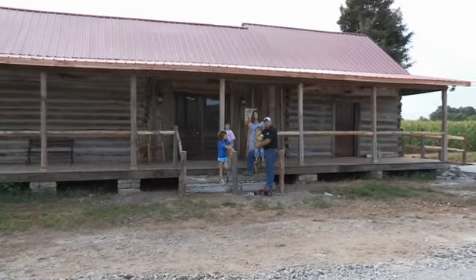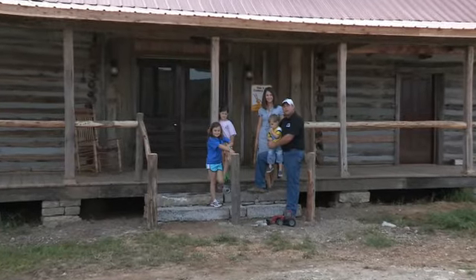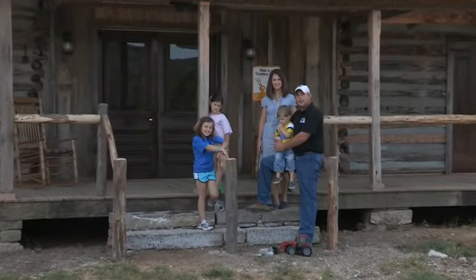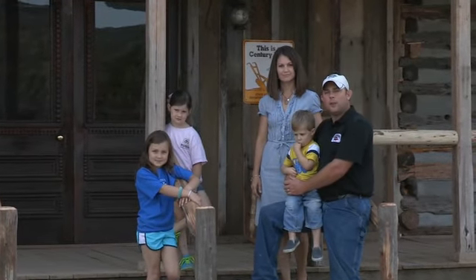Hello and welcome to Beatty Farms. I'm Brandon Witt and this is my wife Catherine, our daughter Emmeline, Mary Corrine, and our son Thomas. We are the 2013 Young Farmers for Rutherford County.